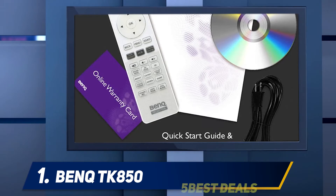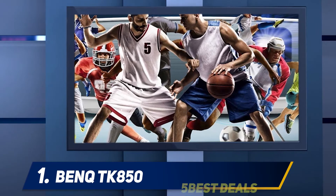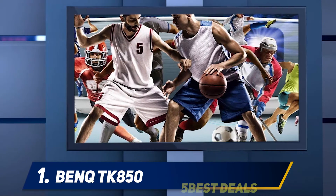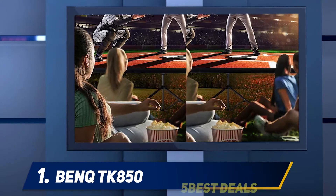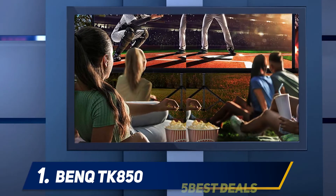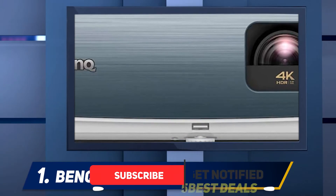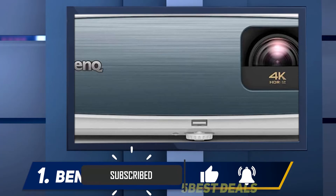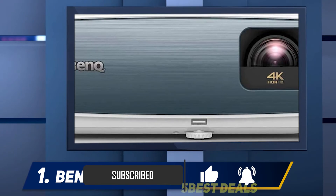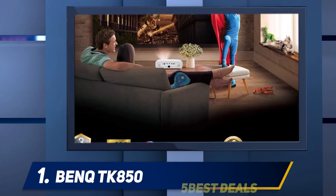At number one, the BenQ TK850. This 4K projector is winning the hearts of end users with HDR adaptive brightness of 3,000 lumens, which confers improved image quality and higher contrast. It plays an important role in balancing brightness with color accuracy of 98% Rec. 709. With 1920x1080 resolution you can enjoy an immersive 3D experience. Improved resolution in combination with 8.3 million pixels aids in reducing blur for crisp, defined details and great clarity, giving you ultimate 4K UHD excitement.